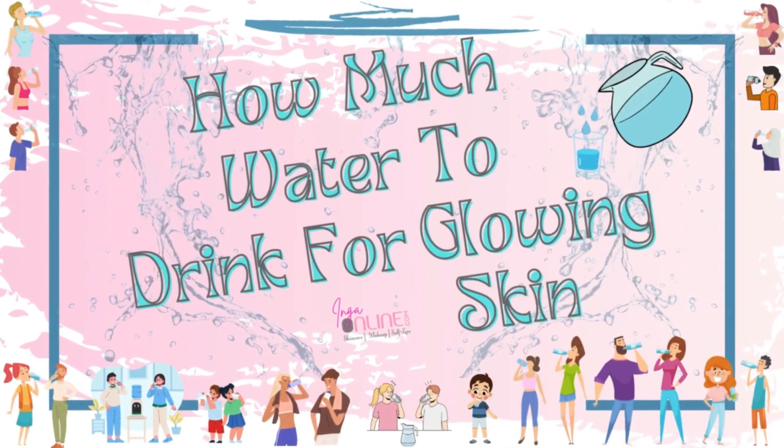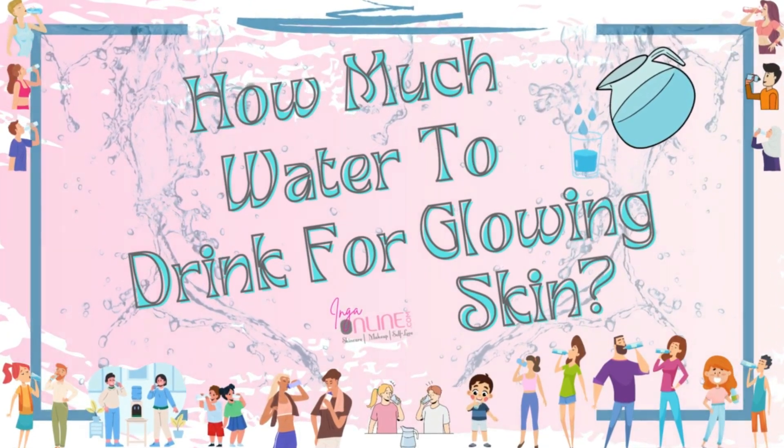Hey there, girlfriend. Have you ever asked yourself, how much water do I need to drink to have glowing skin? Well, we're going to get to the bottom of that in today's video. We'll see you inside.